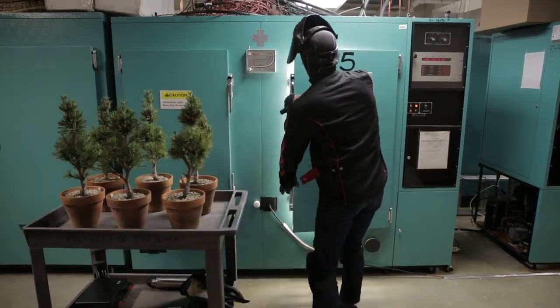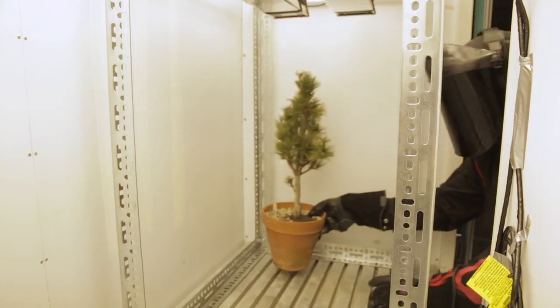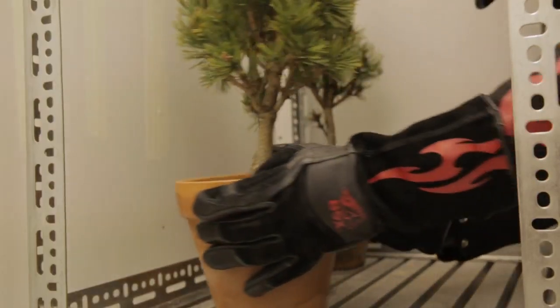We assembled what we call a mass extinction chamber, the first of its kind, to figure out why forests disappeared across the planet 250 million years ago.